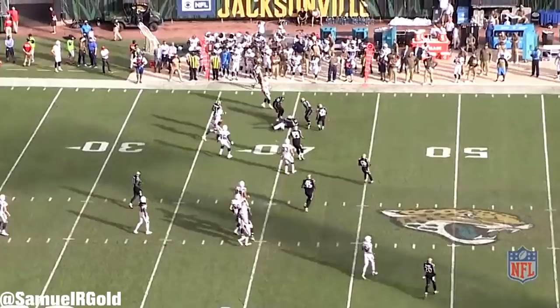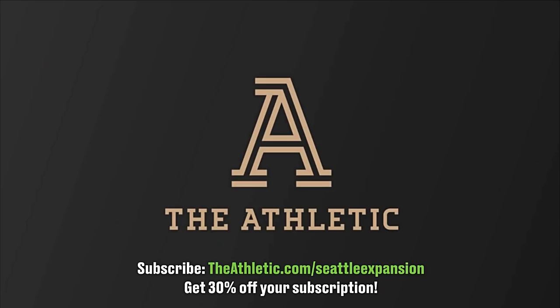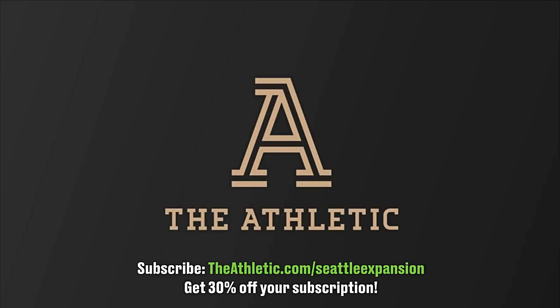Well, that's all I have for you in this breakdown. As I mentioned in my previous video, or if you've been following me on Twitter, I've officially started writing for The Athletic. I could not be more happy with the website and the other writers on staff. Even if you aren't a Seahawks fan, they are building up their other team sites and will soon be covering every NFL team with all of your favorite writers. They are still offering some pretty amazing discounts to sign up, so go ahead and follow the link in the description below. Thanks again for watching, and as always, you can follow me on Twitter at SamuelRGold.